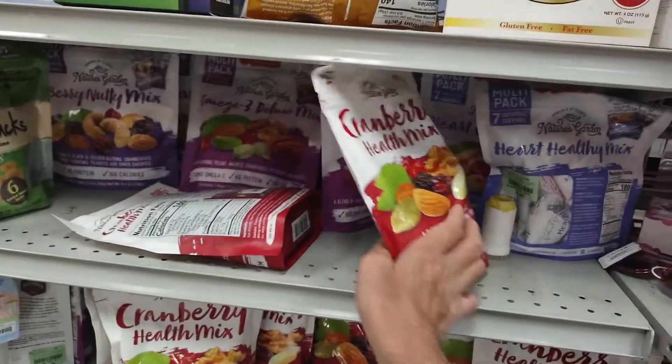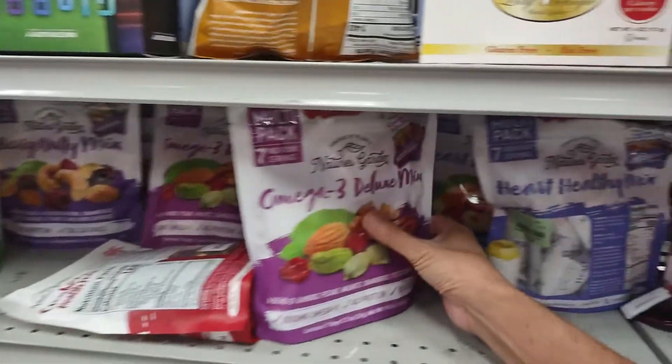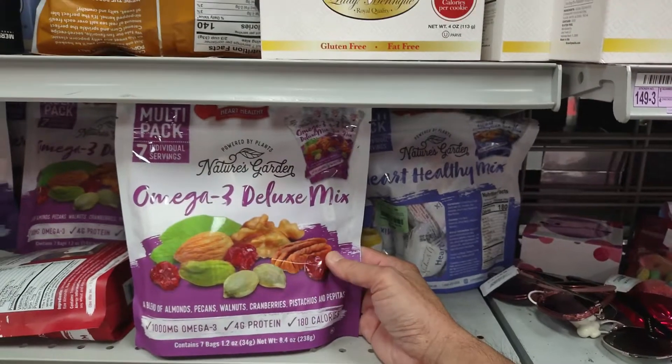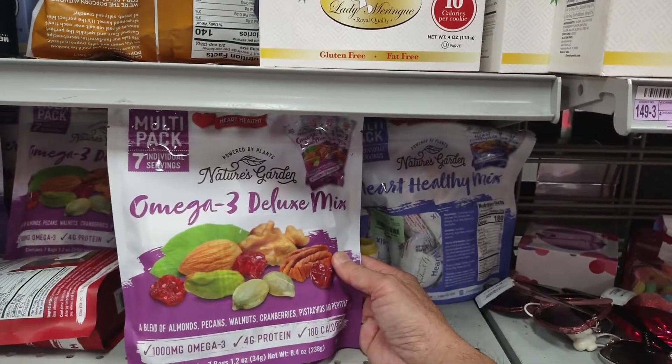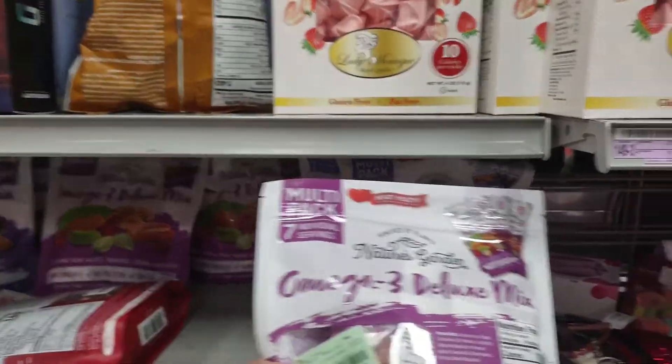You got all kinds of flavors too. Made by Nature Gardens. You got some omega-3 deluxe mix — a blend of almond, pecans, walnuts, cranberry, pistachio, pepitas. Four grams of protein with omega-3. You get seven 1.2-ounce bags. This is $3.99.